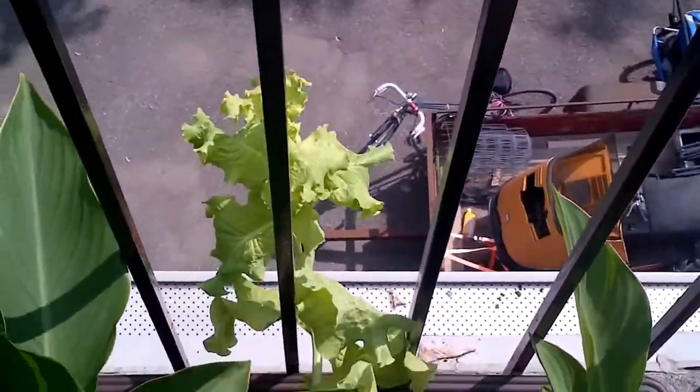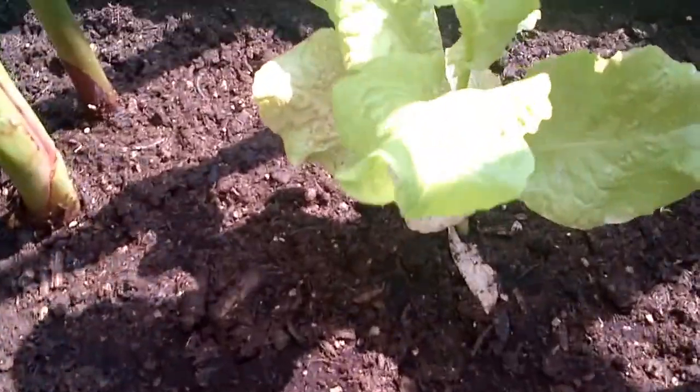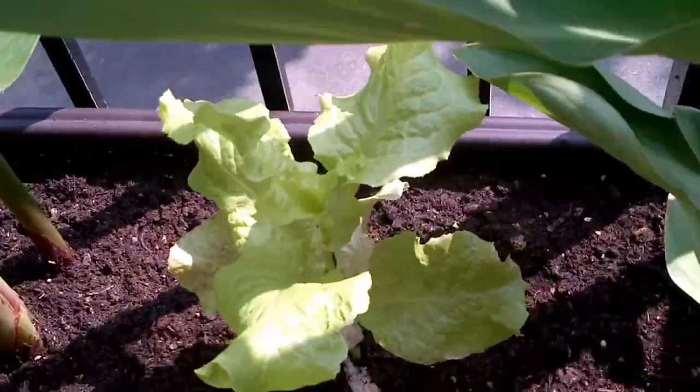We've got the canna lilies. More lettuce doing well. Little lettuce, same age as the other lettuce, not doing so well. Got a cornflower already blooming here, with the asparagus.